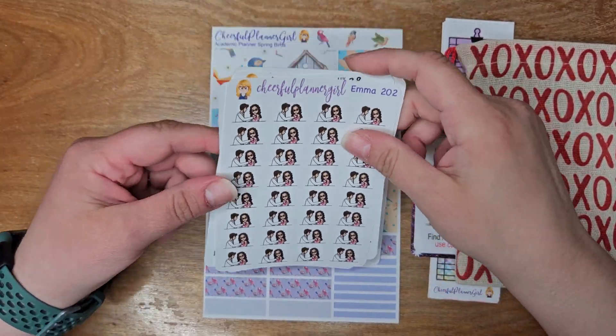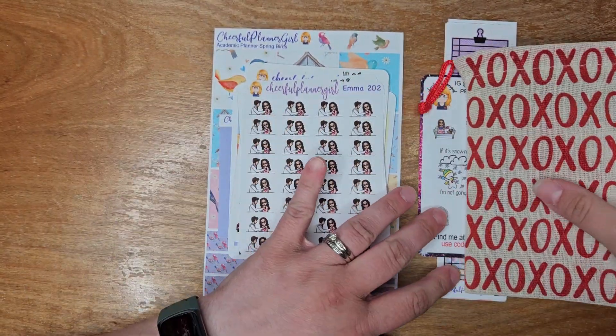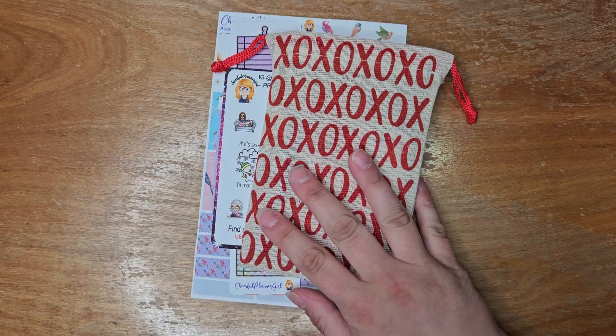That is my Cheerful Planner Girl haul. Absolutely love it. Thank you so much, Patricia.